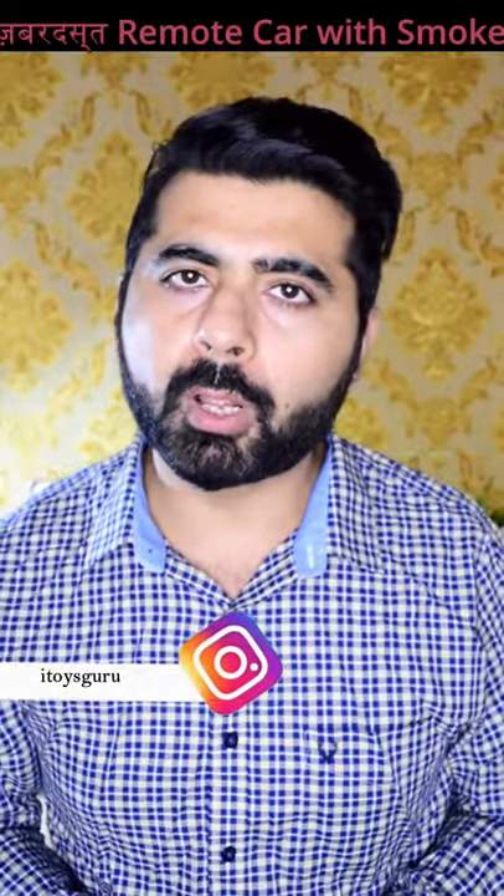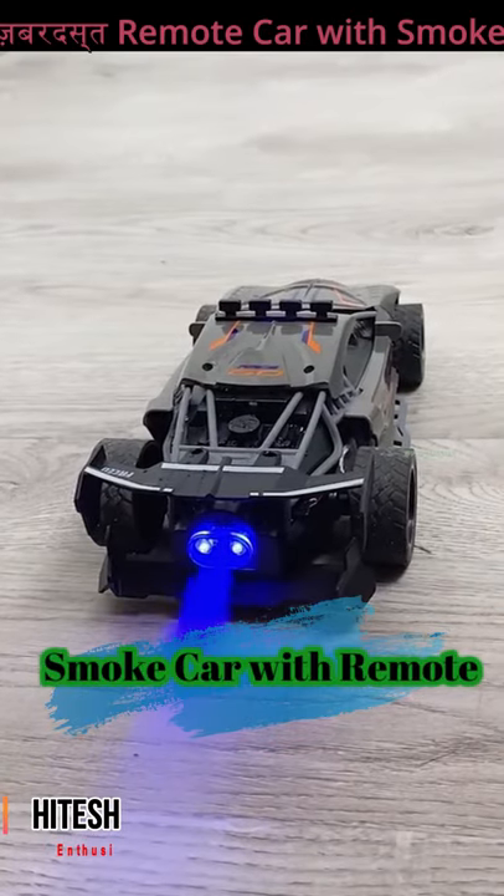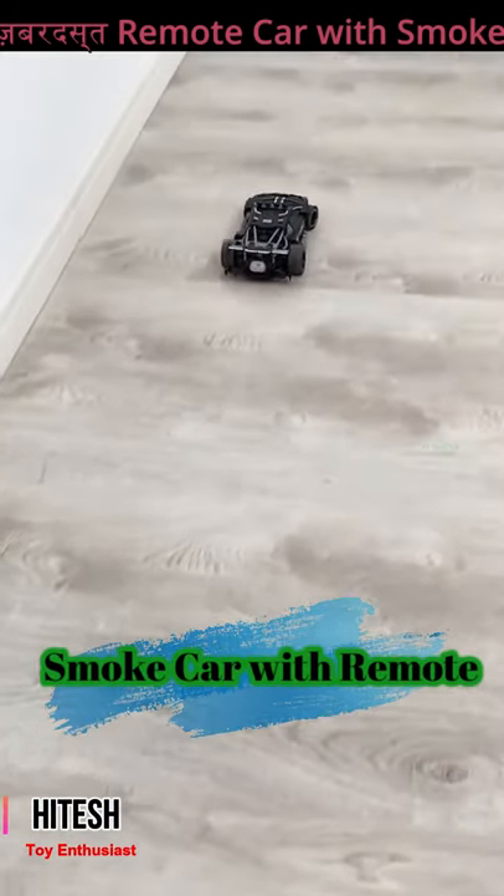When we go to market a remote control car, we don't get anything on light and music features. But now a car has come in which you will get a smoke feature along with lights and music.